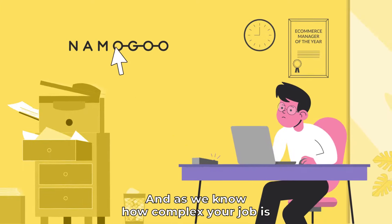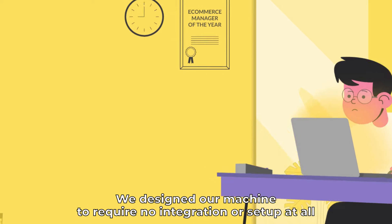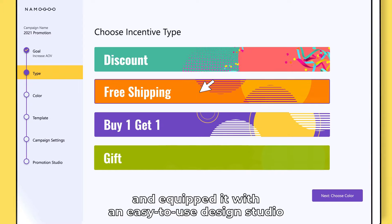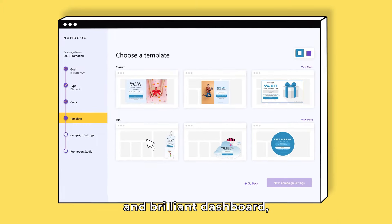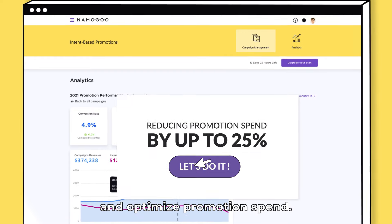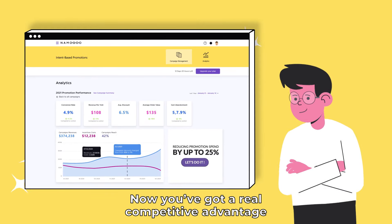And as we know how complex your job is, we designed our machine to require no integration or setup at all, and equipped it with an easy-to-use design studio and brilliant dashboard that will help you keep track of your KPIs and optimize promotion spend.